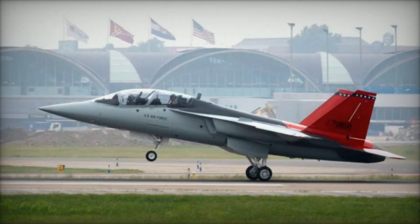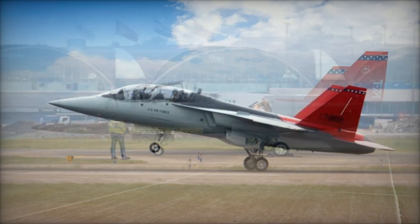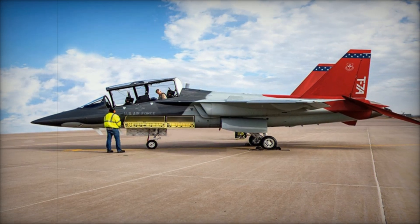The USAF's commitment to acquiring 351 T-7A Red Hawk aircraft reflects its focus on equipping pilots with the tools they need to succeed in increasingly complex combat environments.